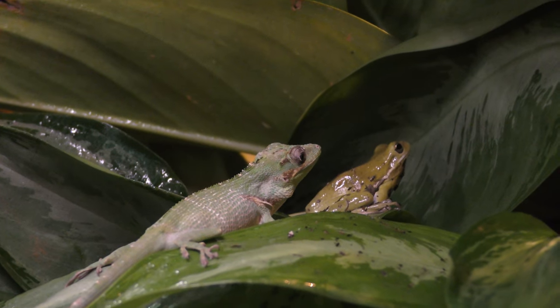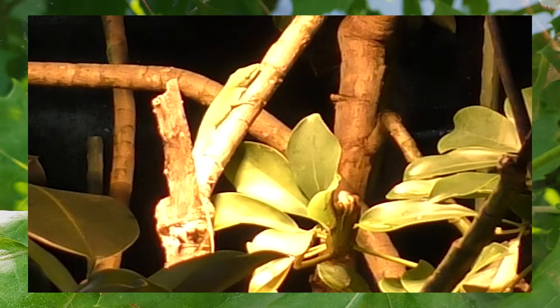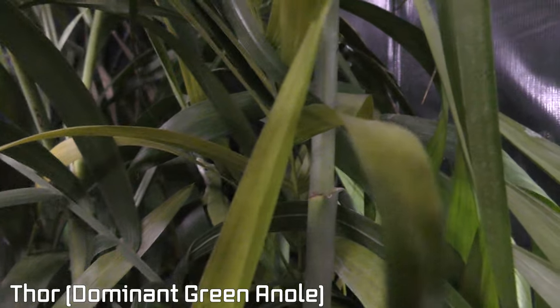I got two videos for you guys tonight. In this first video we're going to look at the lives of some of the reptiles, and then I want to show you what happens when this Cuban tree frog approaches our dominant green anole Thor.